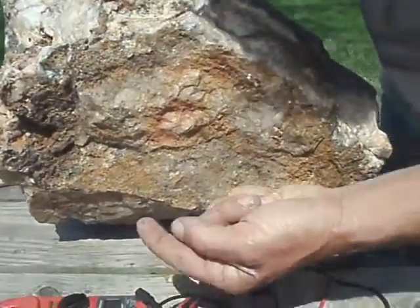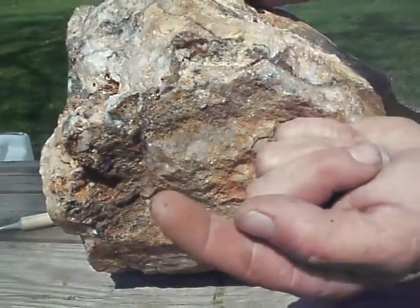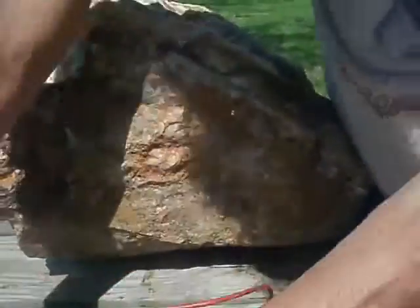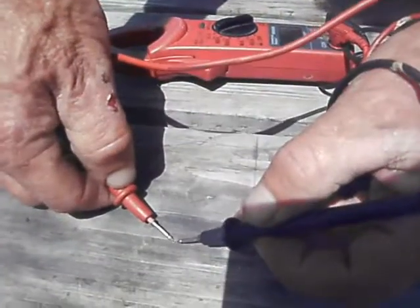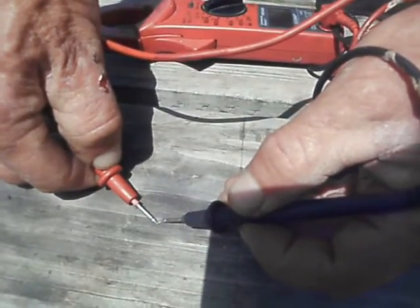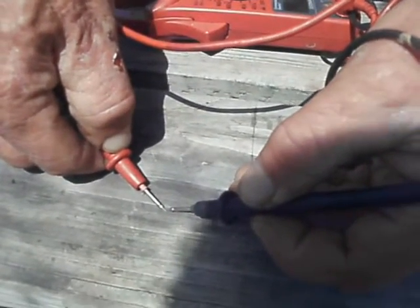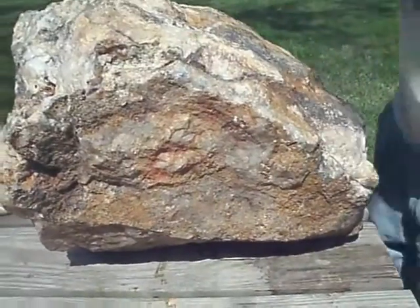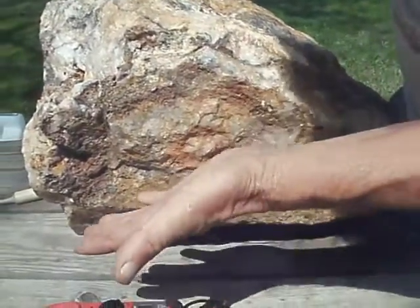Right there it is — right there, that's your gold. Anybody can say it's not, it is. We'll do the electrical test on it. That's gold. We just popped gold out of her. So right there you got a little less gold in the rock now.